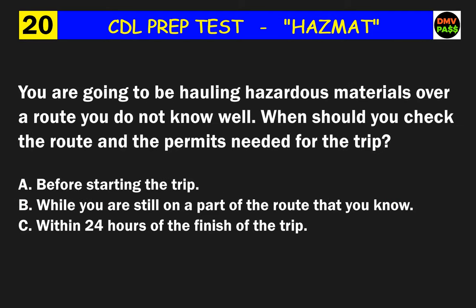Question 20: You are going to be hauling hazardous materials over a route you do not know well. When should you check the route and the permits needed for the trip? The correct answer is A: before starting the trip.